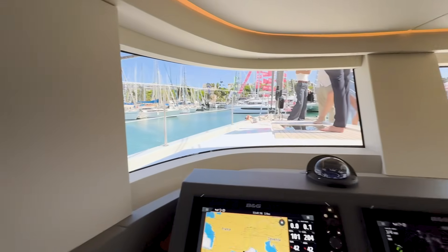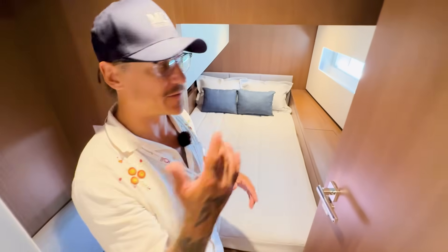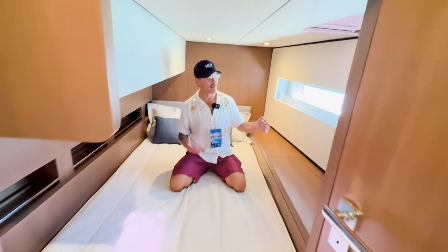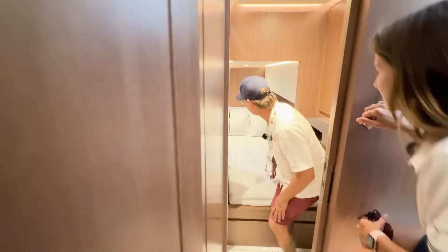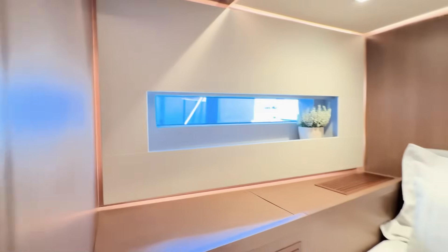So you get the one-level living and the views of a deck salon boat. But the real genius of this design is underneath. They used the space under the salon for two midships cabins — which, ironically, are the most comfortable cabins on any sailboat. If you think of the boat as a gyro, as the boat is moving and heeling and waves are crashing into the side, the center of the boat is moving the least. The two ends are moving the most. That's the genius of this design.